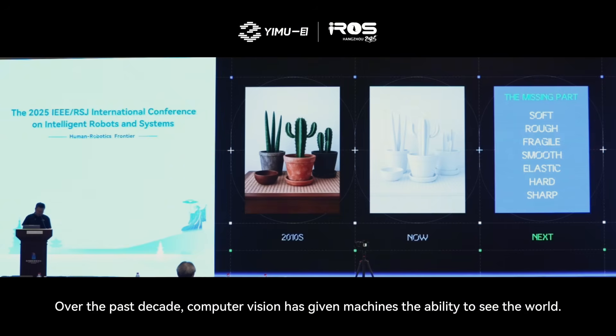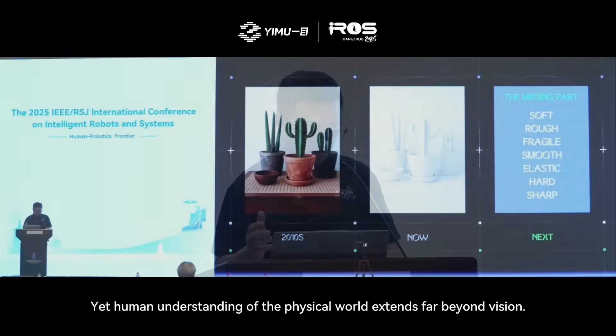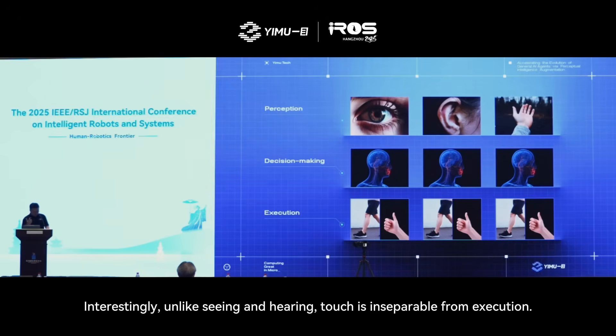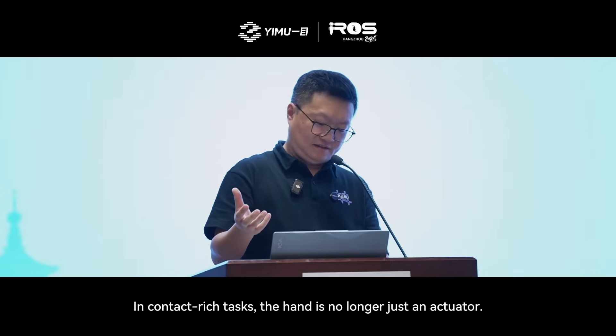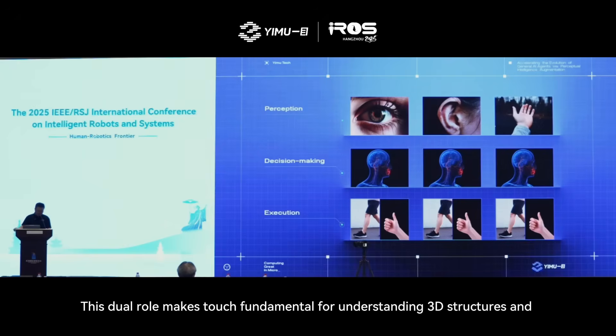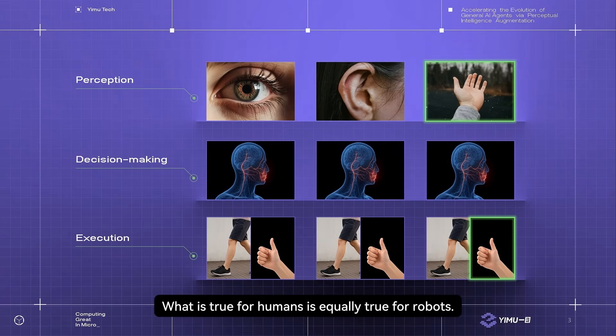Over the past decades, computer vision has given machines the ability to see the world. Yet human understanding of the physical world extends far beyond vision. We sense properties — whether they are smooth or rough, soft or rigid, fragile or sharp. Unlike seeing and hearing, touch is inseparable from execution. In contact-rich tasks, the hand is no longer just an actuator — it becomes a powerful sensor. This dual role makes touch fundamental for understanding 3D structures and manipulating the physical world. What is true for humans is equally true for robots.